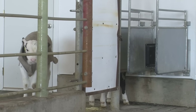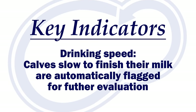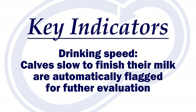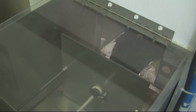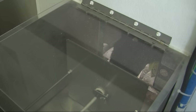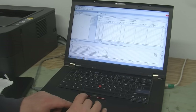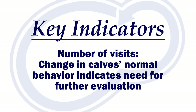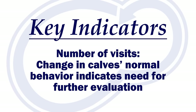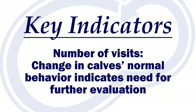Drinking speed also sorts itself to the top of the key indicators. Just like in an individual system, if a calf is slow to get up or slow to finish their milk, they are automatically flagged for further evaluation. The auto feeder will measure drinking speed at each meal, and once a baseline is established for the farm, watching individual calves becomes important. Another key area to watch is the number of visits — calves are creatures of habit, and if those habits waver too much, something is likely going on.